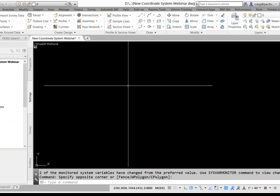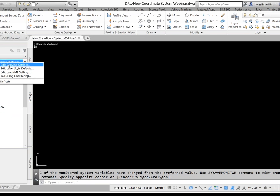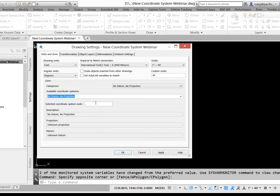I have Civil 3D 2017 open right now. Behind the scenes I just opened a new drawing — this is the default National CAD Standards NCS Imperial template that ships with the program. I saved it as 'new coordinate system webinar.' To create a coordinate system, my goal is to go to the Settings tab, right-click on my drawing name, edit my drawing settings, and have the custom coordinate system show up there.